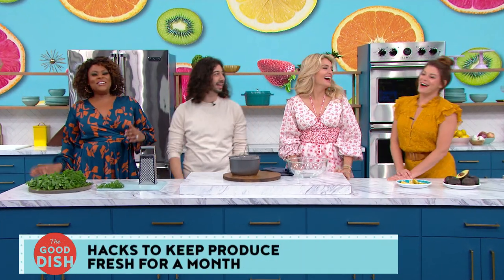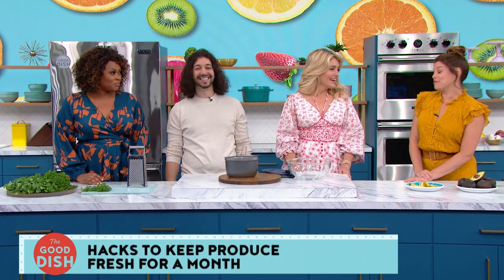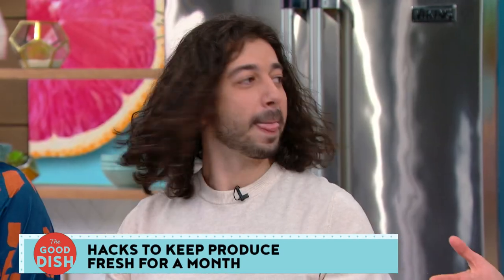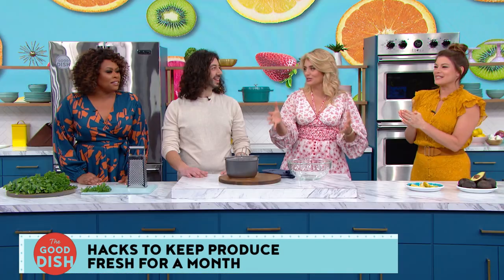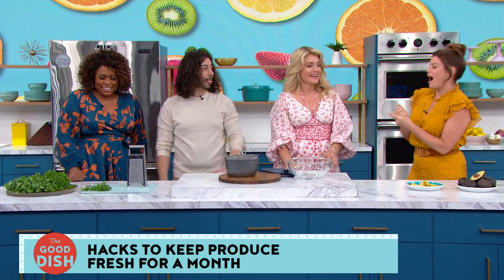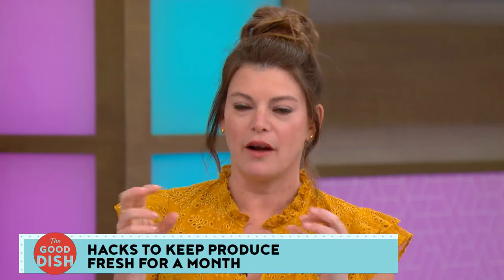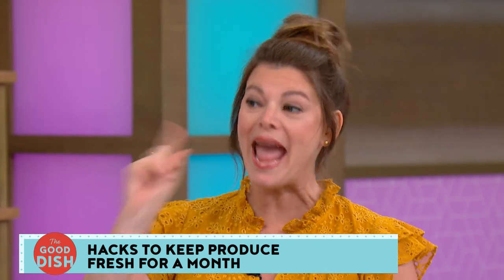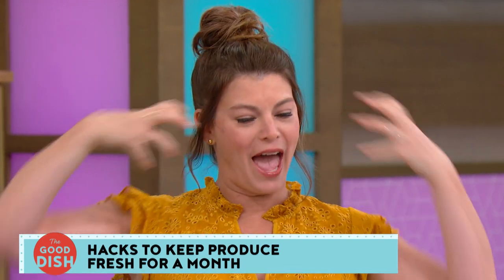The guest arrives on set to enthusiastic applause. Welcome to the show, Armin! That was a lot and really amazing — don't you want to re-watch it like a hundred times? There's so much information in there. First, a two-part question: how did you discover all of the hacks that you do, and how did you develop the persona and energy that resonates so powerfully with your audience?